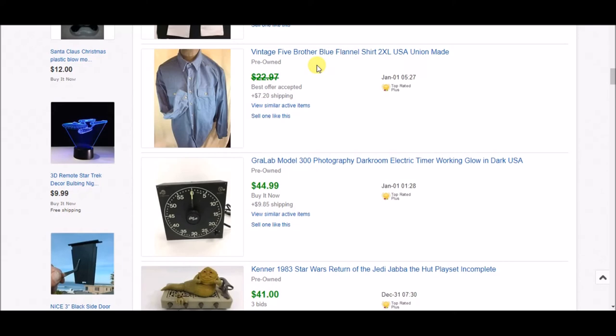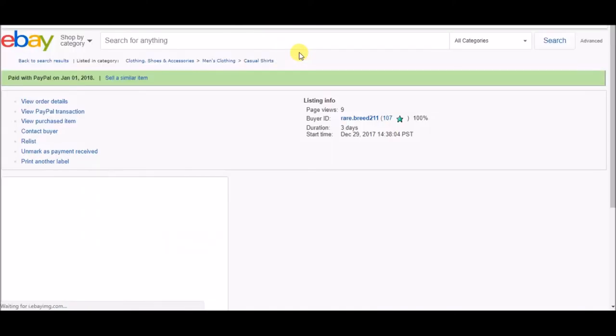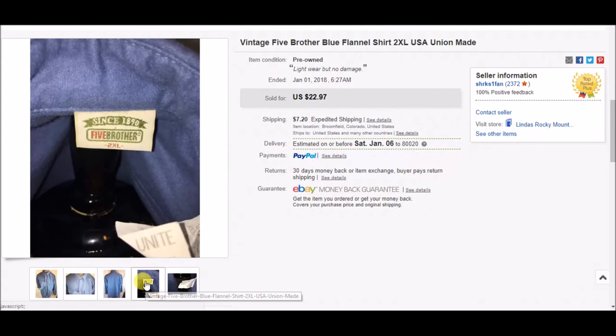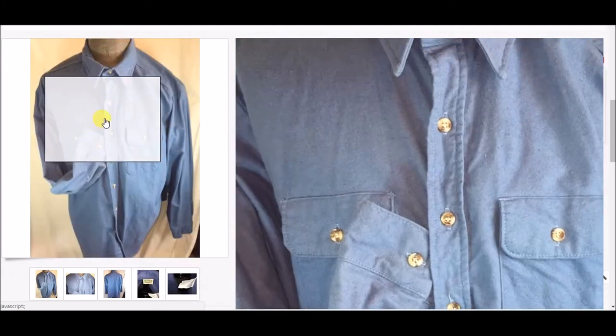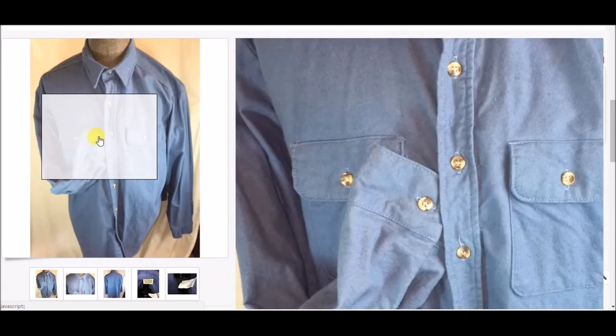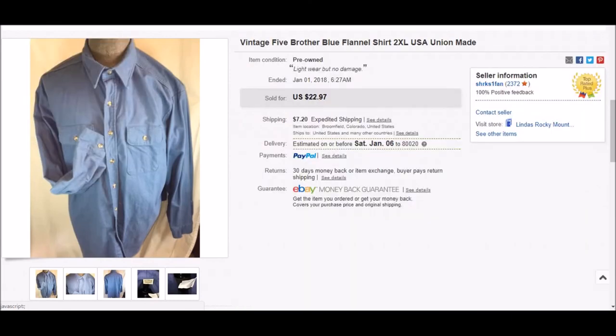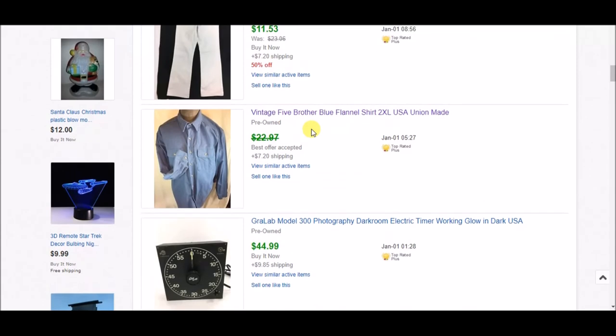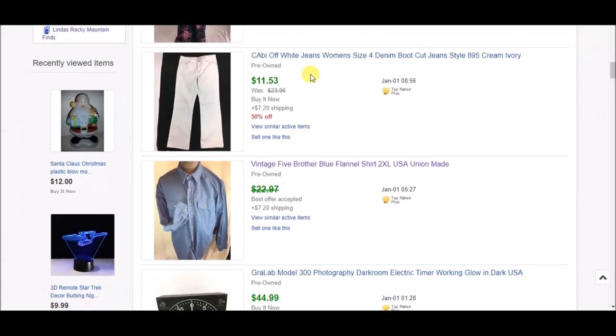Vintage Five Brother flannel shirt — keep an eye out for these. They have quite a following; prices have come down a bit but they still sell at a nice profit. Most are made in the USA — shortly before the company shut down they were starting to make some overseas, but they're no longer made. The plaid ones move much better. This one was a solid color so I accepted an offer of $15 plus shipping since I'd had it a while.